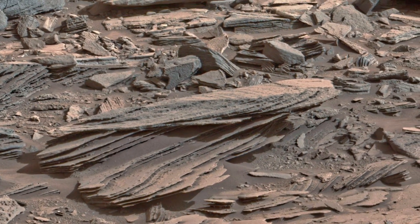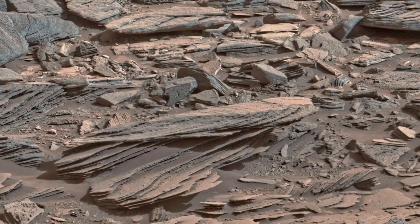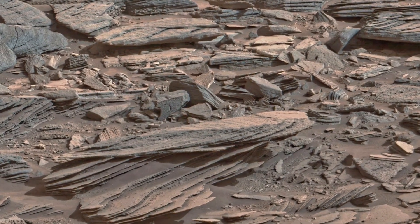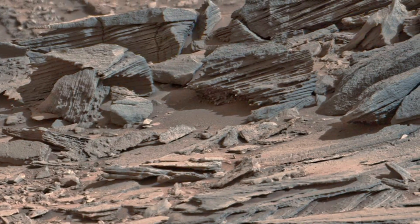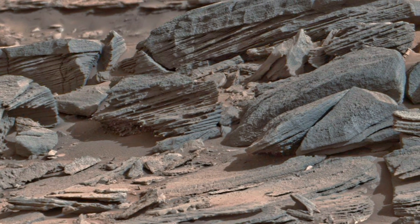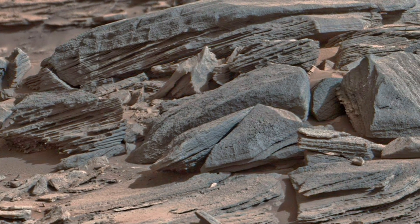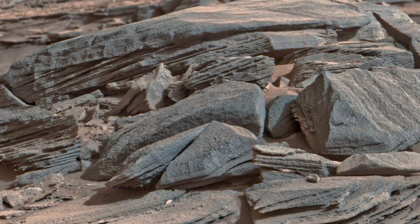Look closely. These rocks aren't scattered randomly. They lie in sheets, split, layered, and oddly aligned — like collapsed rooftops of a vanished world. Each edge is razor sharp, untouched by erosion we know on Earth. Here, time doesn't wear things down. It preserves them.